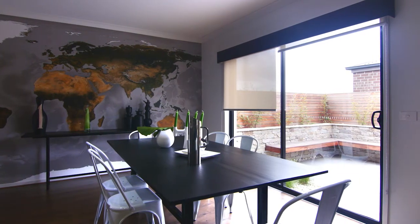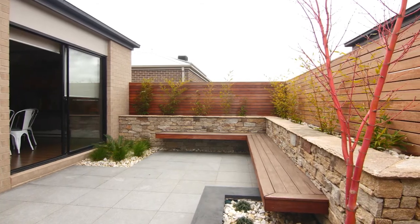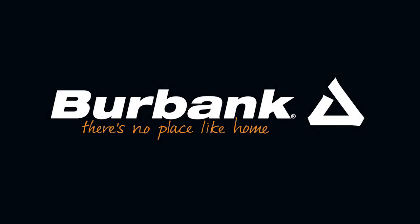Featuring sliding doors opening out to the paved alfresco. Fun. Funky. Affordable.